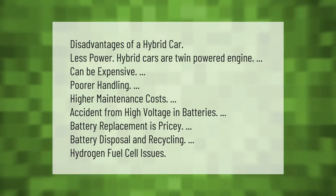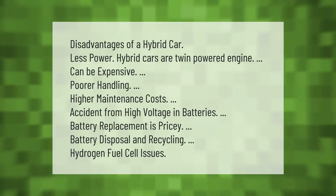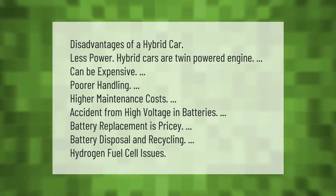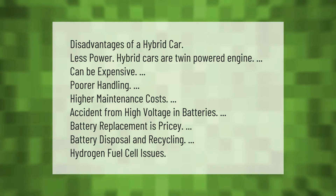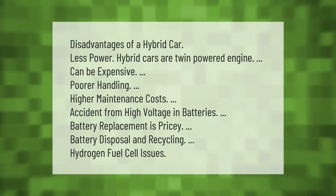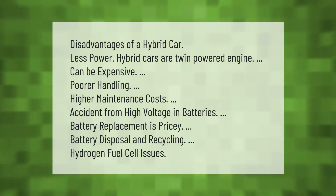Disadvantages of a hybrid car: less power — hybrid cars have a twin-powered engine that can be expensive, with poorer handling and higher maintenance costs. Accidents from high voltage in batteries are a concern, battery replacement is pricey, and battery disposal and recycling pose challenges, as do hydrogen fuel cell issues.